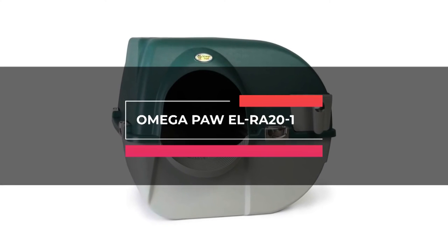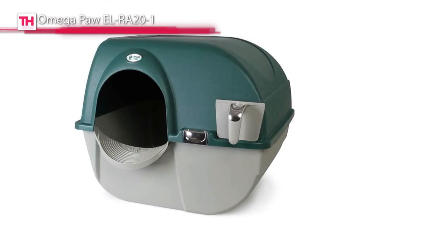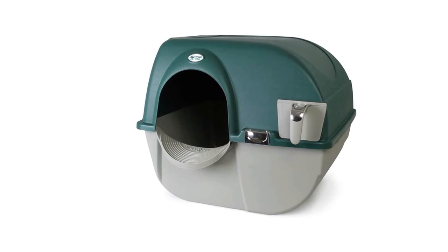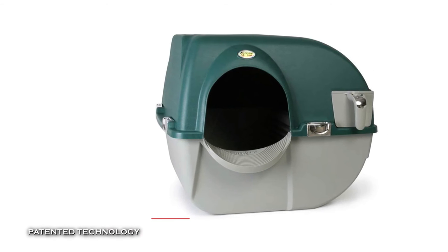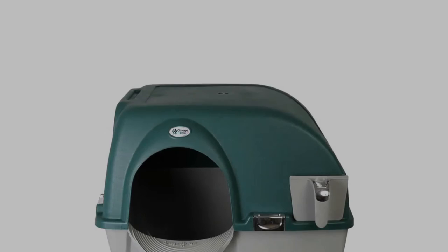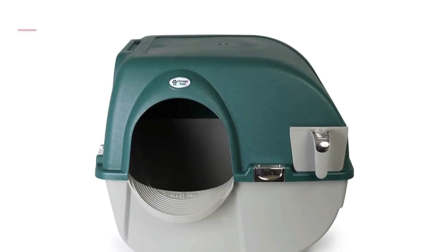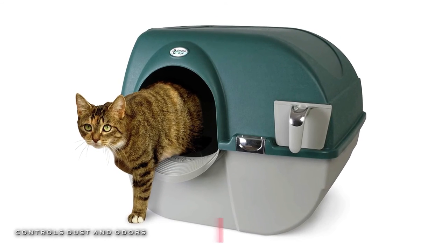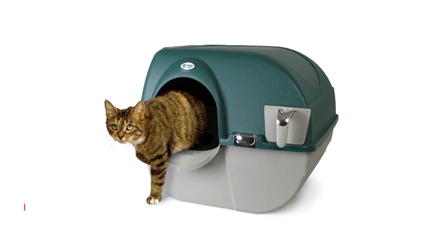Last on our list is the Omega Paw EL RA21. This self-cleaning cat litter box from Omega Paw is a perfect companion for large cats or multi-cat households. Its unique patented sifting grill technology can scoop and remove clumped waste by depositing it in a removable pull-out tray. And its integrated litter step helps to catch the leftover litter as your cat exits and eliminates the need for you to tidy up after every use. Plus, it can also control dust and contains odor without extra maintenance or upkeep.